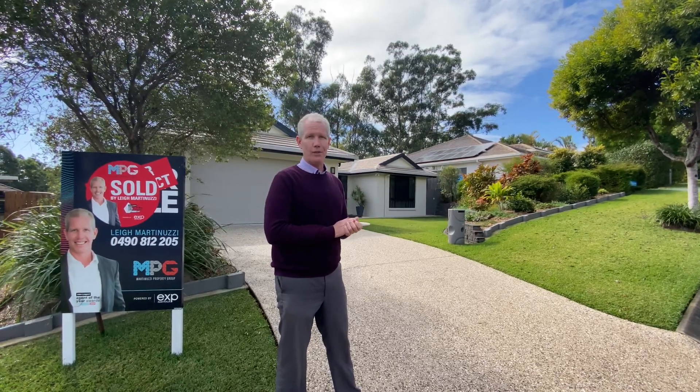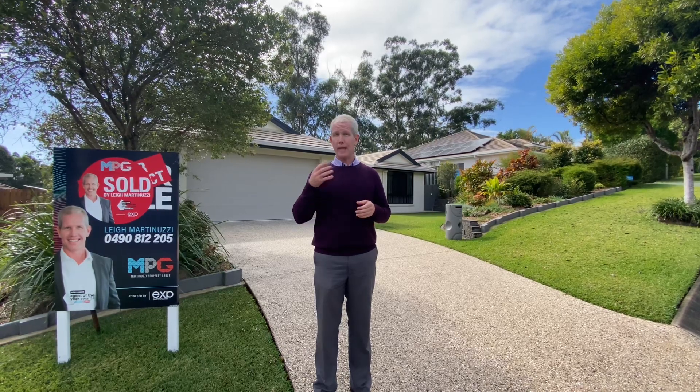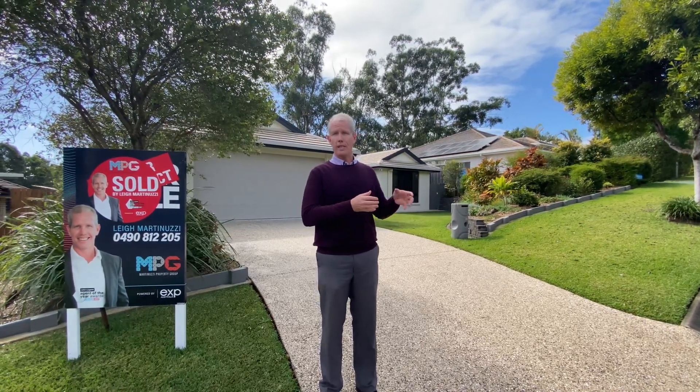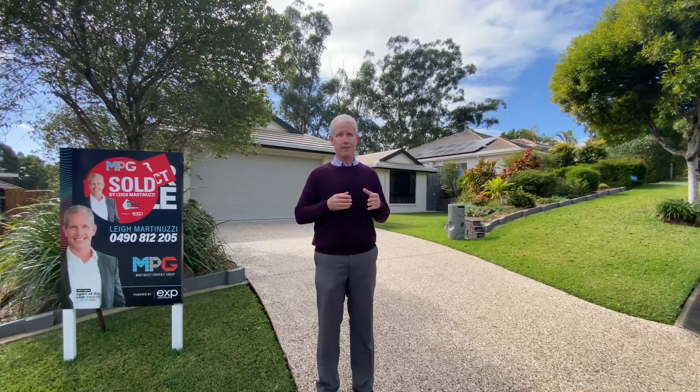It has now sold. Interesting campaign this one. We listed the property on a Monday, and then on Wednesday we had 12 buyer inspections, which was actually less numbers than what we were experiencing in the previous weeks, which was a bit of a surprise. But what is interesting is we had six of those buyers make written offers.